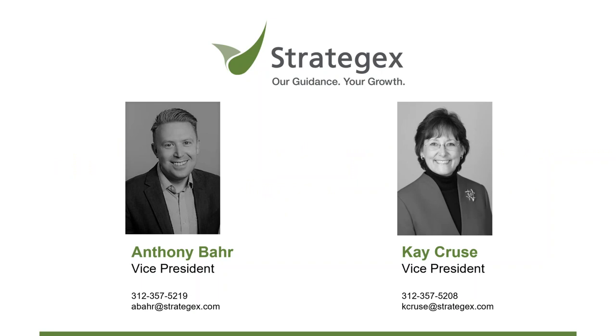Thanks, Cassie, and thanks everyone for joining us today. By way of quick introduction, Strategics is a research and consulting firm based in Chicago, and we really specialize in using customer insights to help our clients accelerate and sustain their growth. Today, we're working with about 50 private equity firms, and therefore a couple hundred of their portfolio companies to do just that.